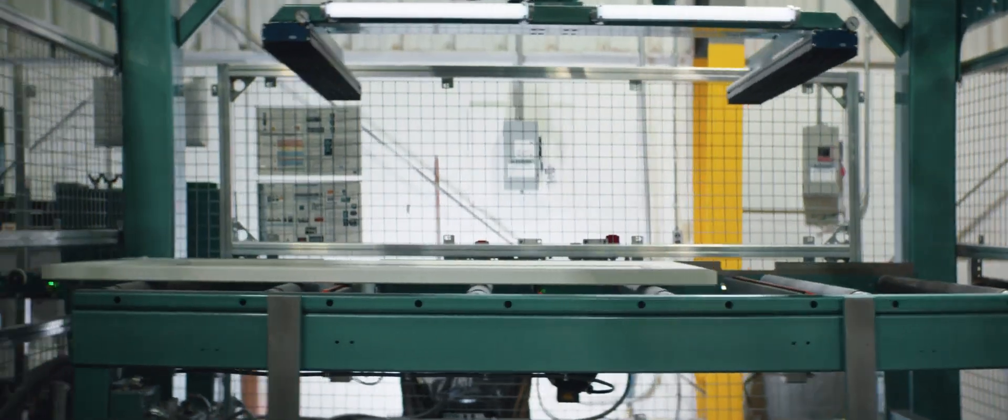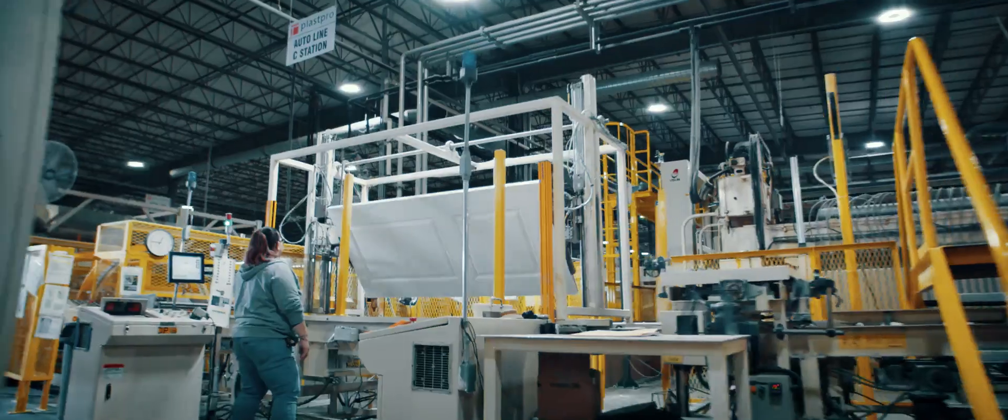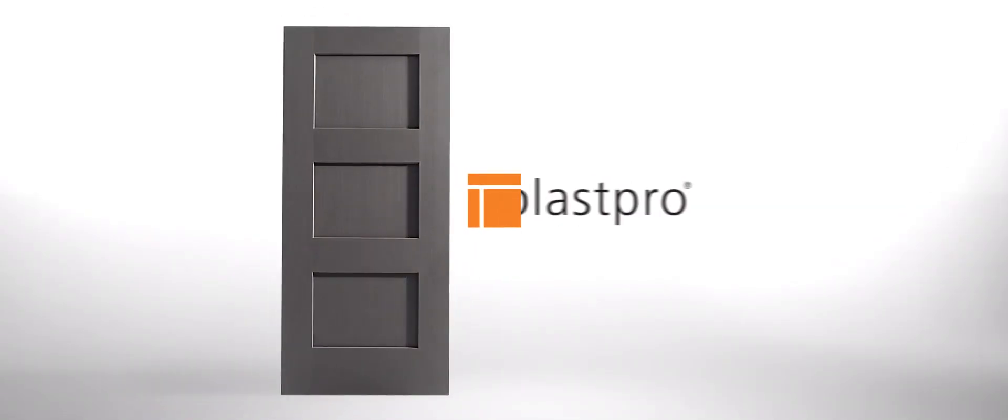PLASPRO's precision manufacturing of fiberglass doors simulates the beauty of wood and the strength of steel while remaining low maintenance. We're here to build the door you need with the standards you demand.